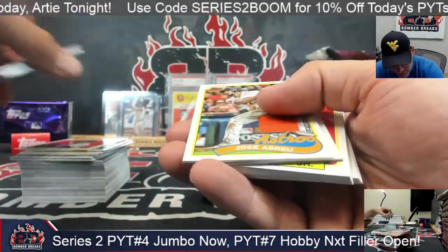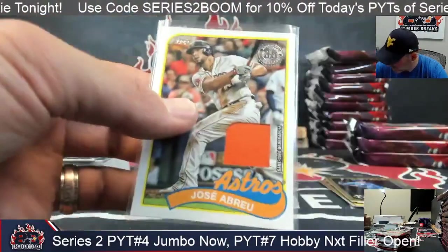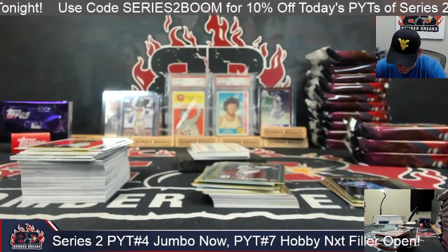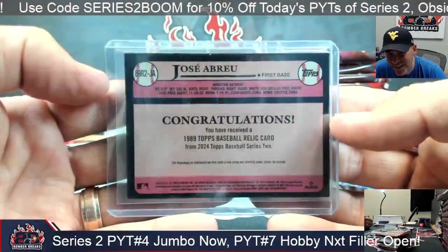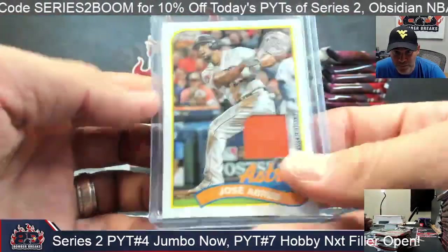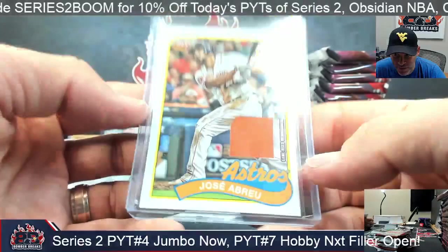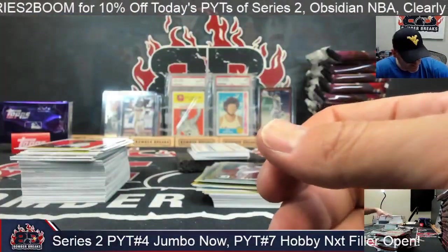Oh, it's an orange swatch this time of Jose. Logan Chattonwell, Diamondbacks, Royals — yeah, there's been some stuff mixed in. Nothing crazy, but we had a Royals autograph, a Corbin Carroll relic, and some other neat stuff. Brayu relic.